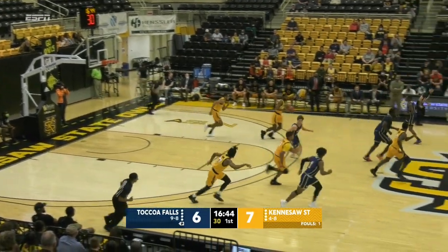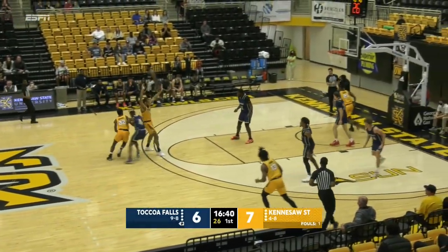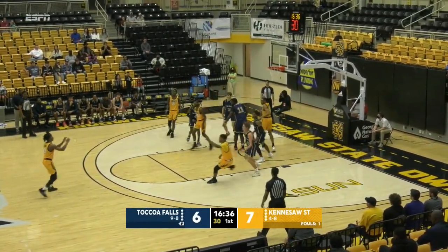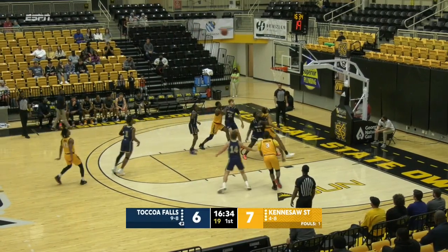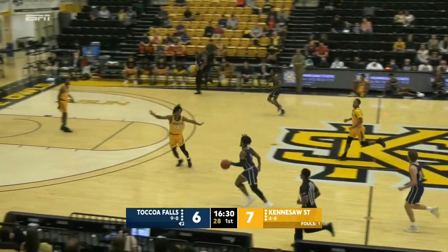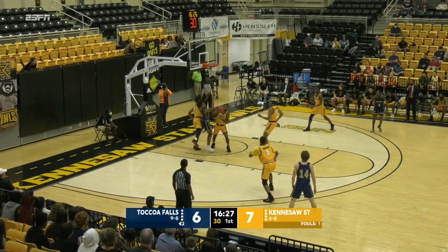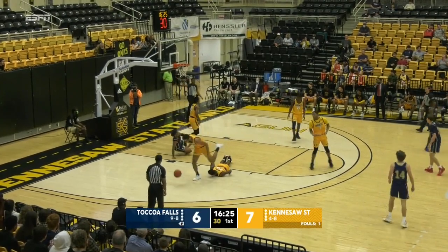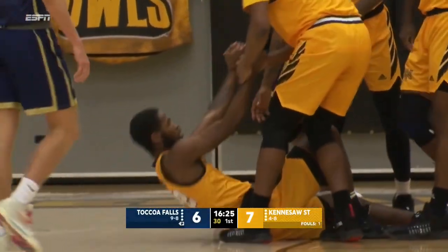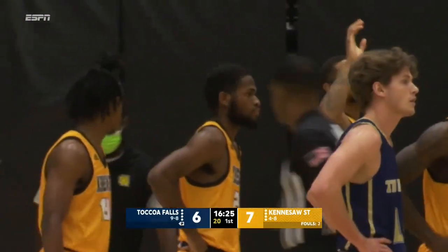This is a long two and it's short by Mitchell. Rodgers with a little floater — collects his miss. Jennings strong again. You see these threes — it's Kennesaw State. They're going to eventually make them because these are open threes. Toccoa Falls taking the zone. Right now, Kennesaw's taking a lot of threes but they're open threes and you're not mad about these. They're going to eventually fall, but they're taking a lot of threes to start the game.